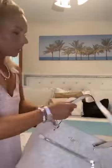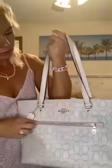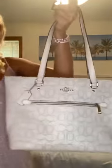And then my son got me this Coach bag. It's got a zipper right here — it's really big, you can fit a lot of stuff in it.